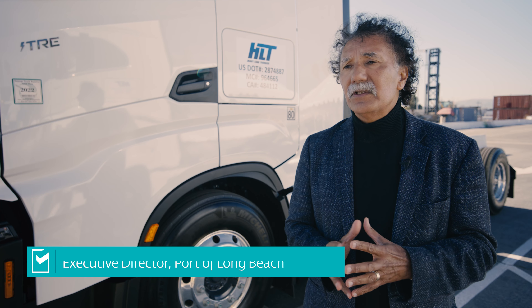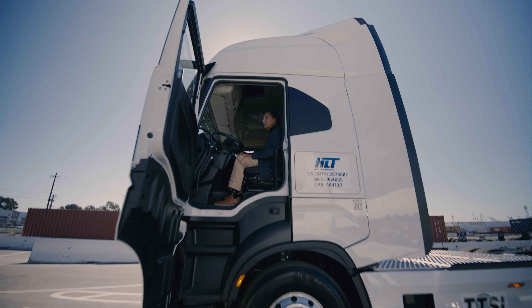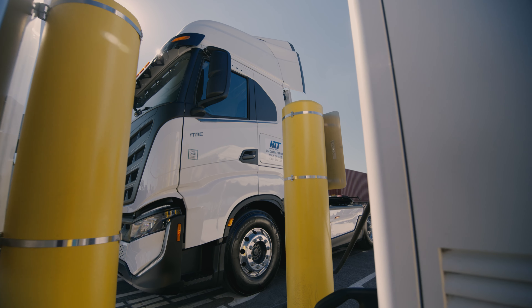Providing these public charging stations so that the independent operators who may not have the resources in terms of their choices of where they could charge — they could come here to the Clean Truck Center and start that charging infrastructure so that they can continue to deliver the nation's commerce in the way that we've been doing here for many, many years.